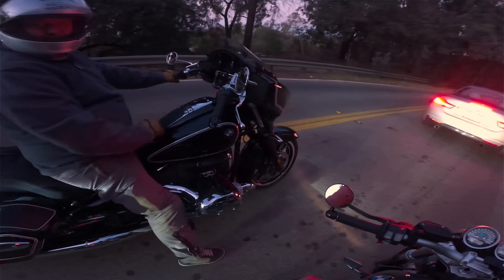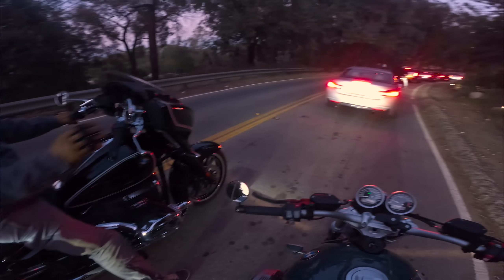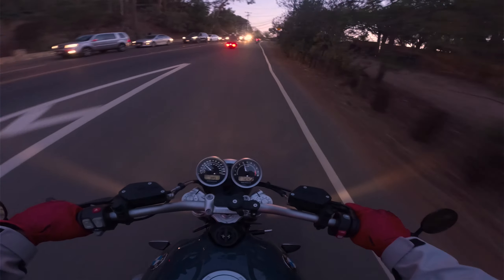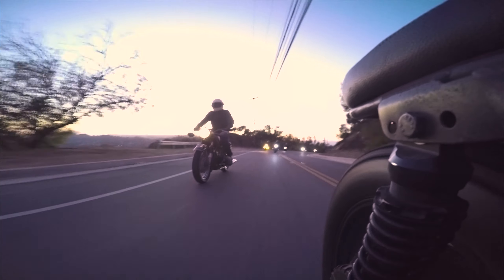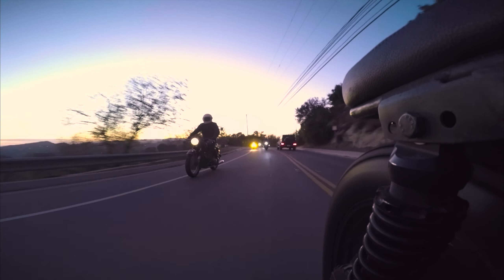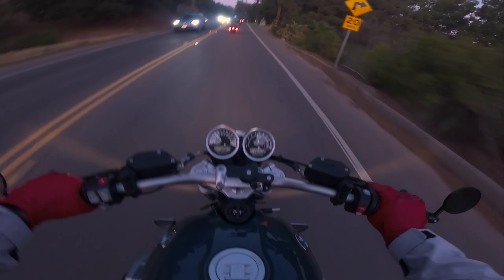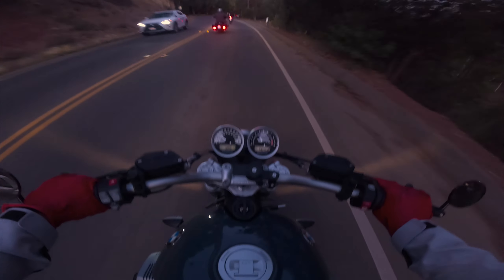Next time we all should cycle to bike night — we might get there faster. This is a good road. I love it when the temperature gets cooler because the boxer engine just sounds phenomenal.